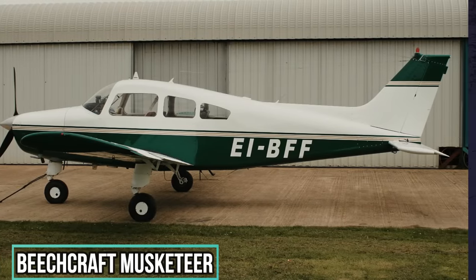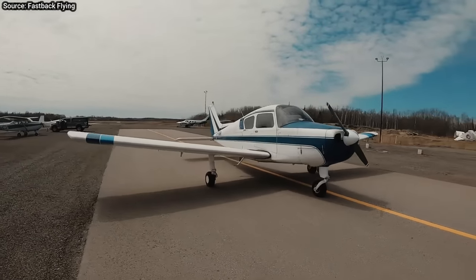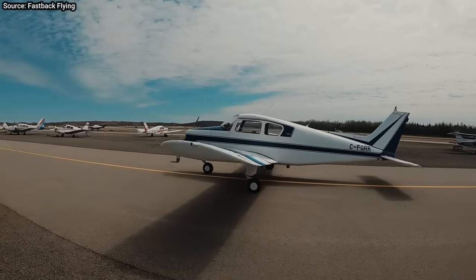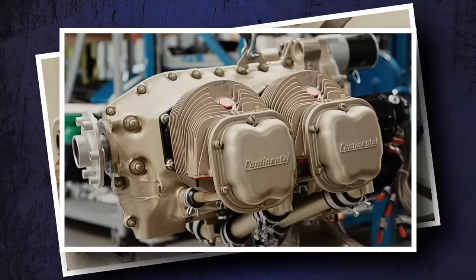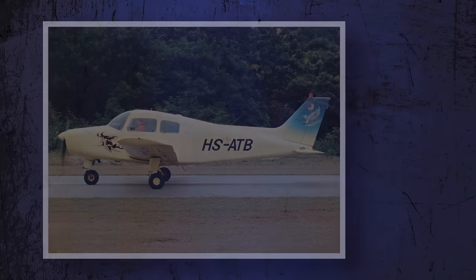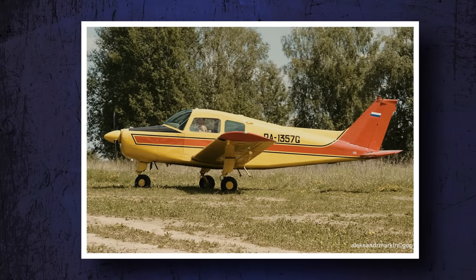Beechcraft Musketeer. When this plane was introduced, it was a big deal. With all-metal fuselages, trailing link landing gear, and great handling characteristics, the Musketeer is fun to fly. Up front, most have Lycoming engines, though some early ones had Continental engines. The Musketeer family are solid planes, decent performers, roomier than just about all of their competitors, and reasonable to own and maintain.